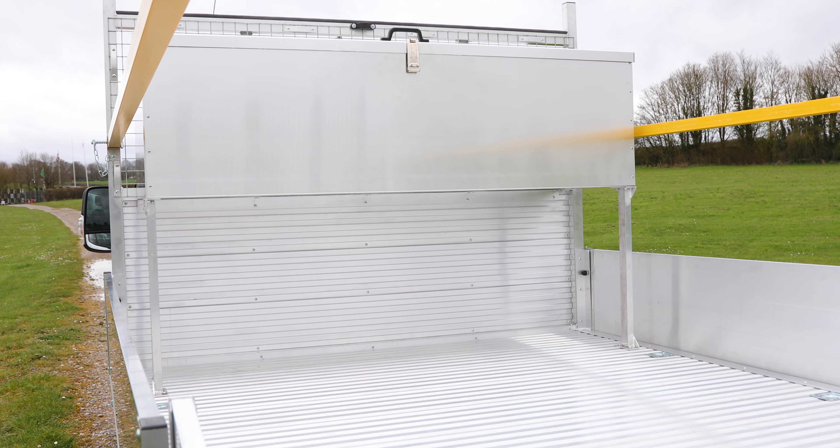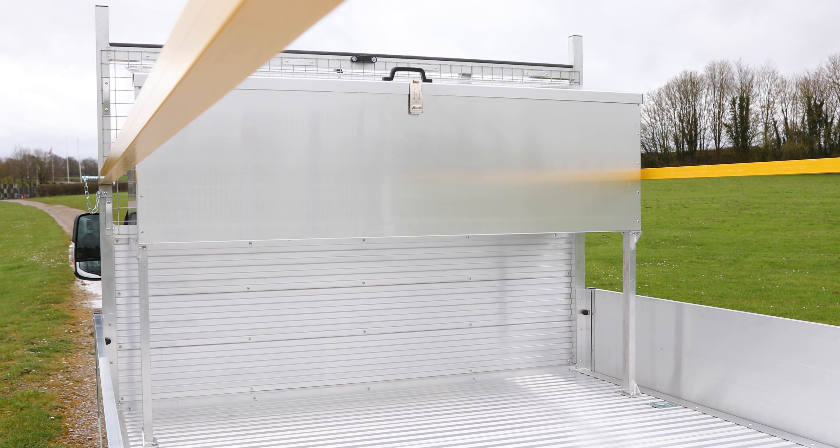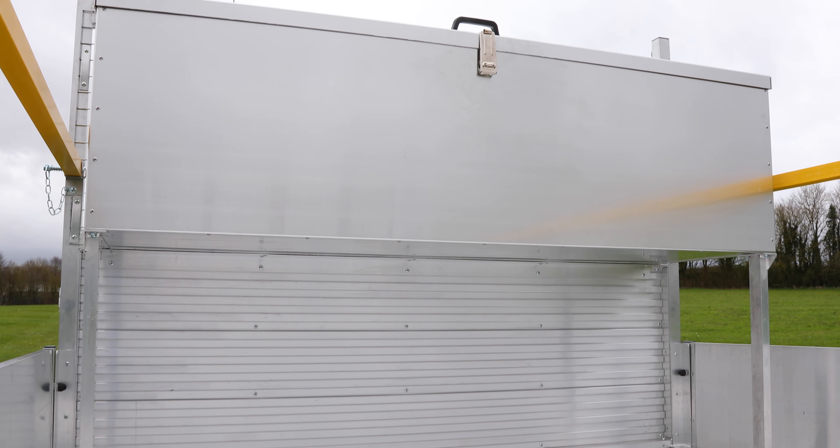An optional raised-tool storage locker maximises loading area space and provides concealed storage for valuable tools.